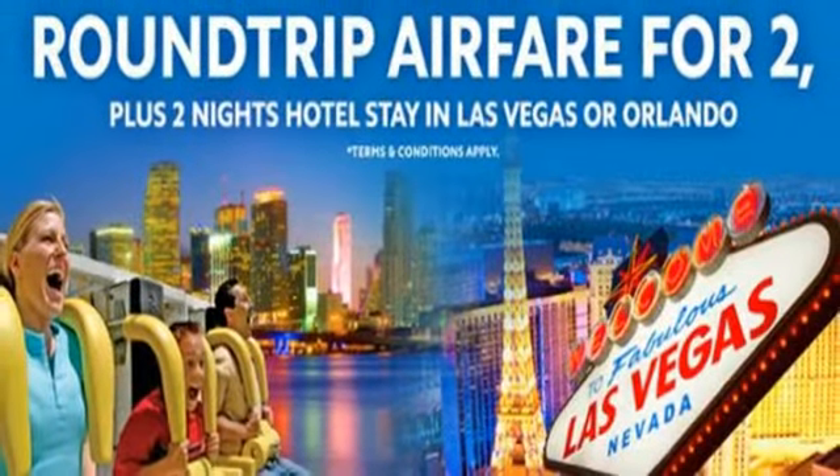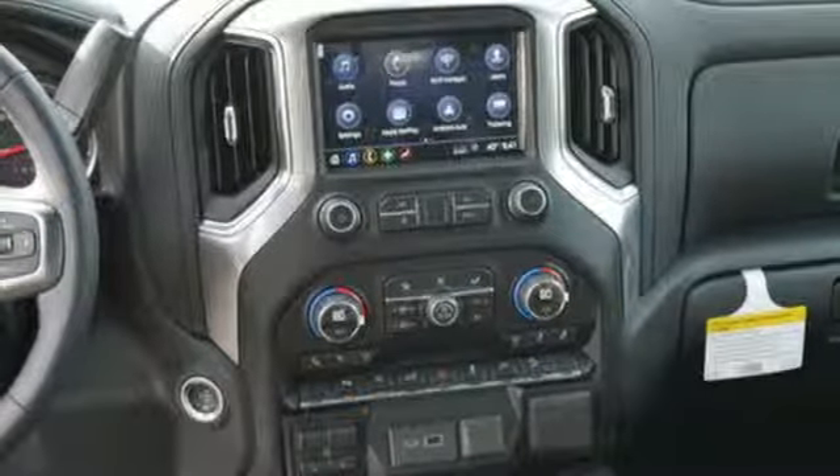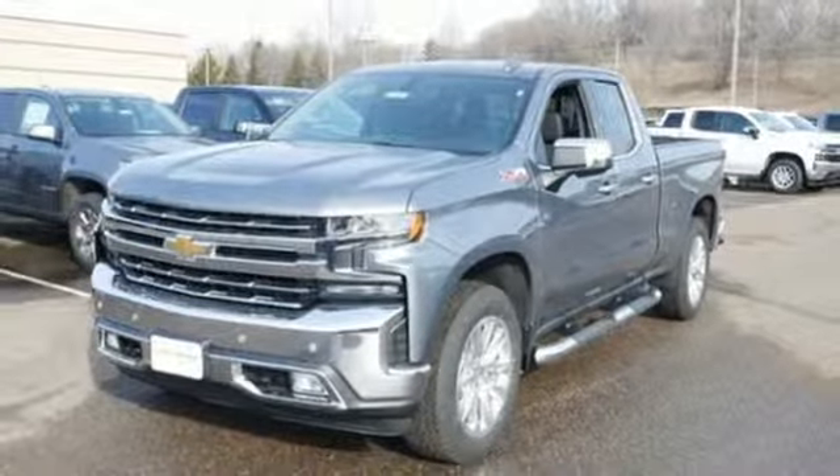Power heated mirrors, dual zone climate control, aluminum wheels, gas pressurized shocks, auto dimming rearview mirror, and automatic transmission.